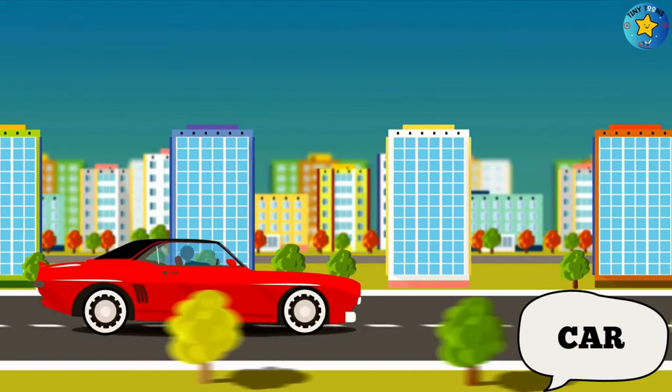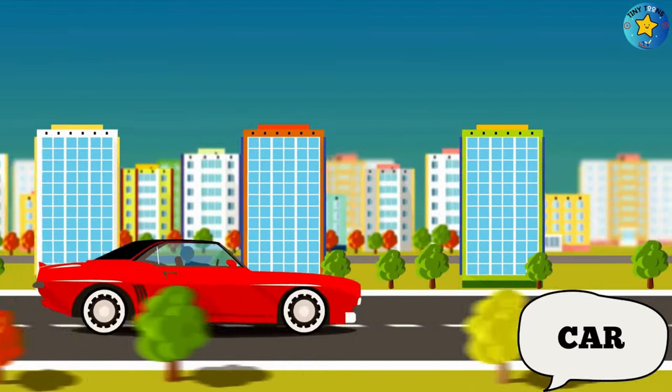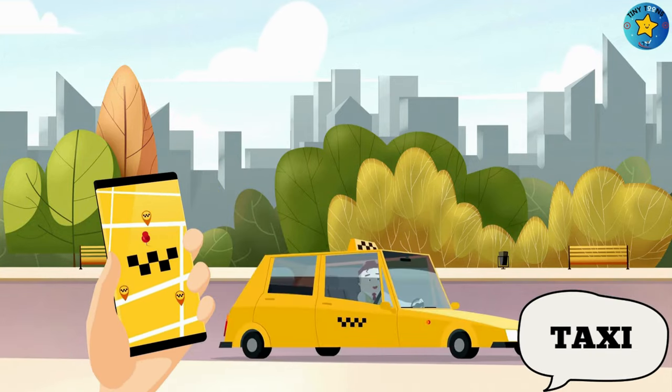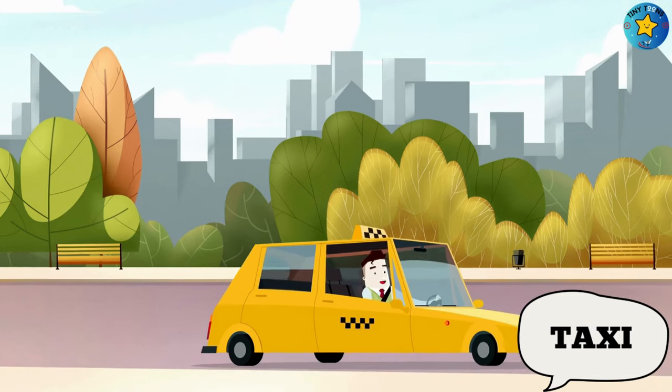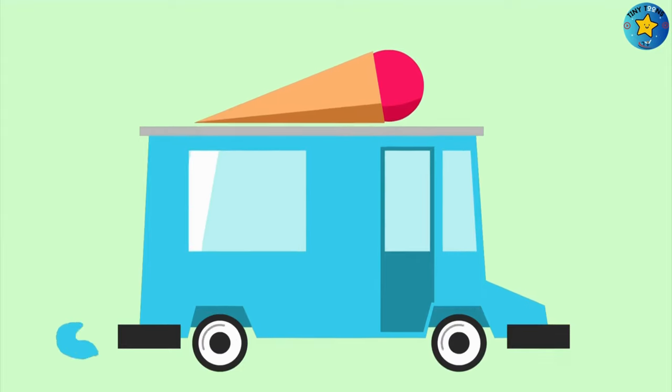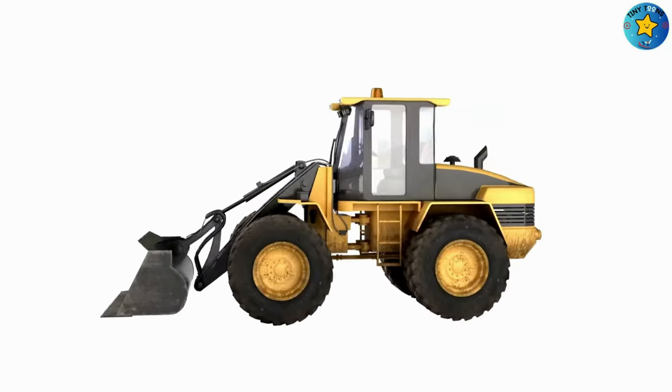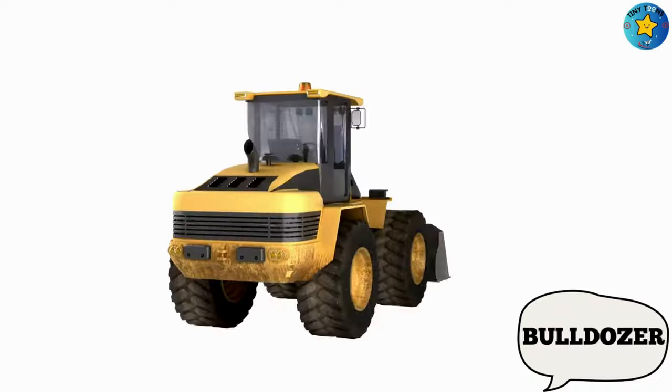This is a car. This is a taxi. This is an ice cream van. This is a bulldozer.